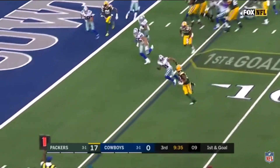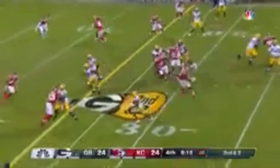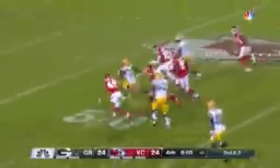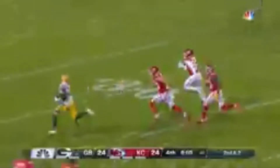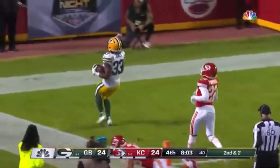Aaron Jones trying to get to the edge — he does it! What a little flip here to Jones. Gets a block and Jones out in front. They're trying to chase him down. He's inside the 10 and Jones down the sideline.